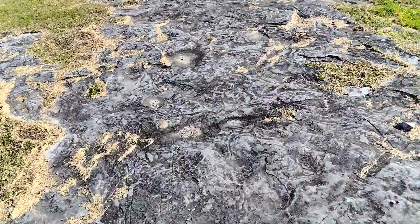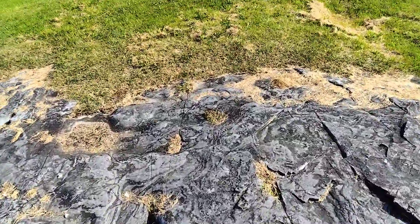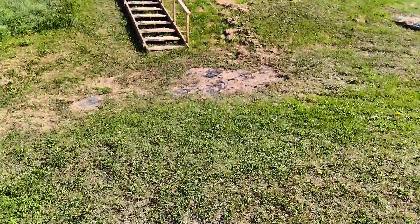Oh, that's neat. The ground is weird — it's like tar almost. Okay, here we go.